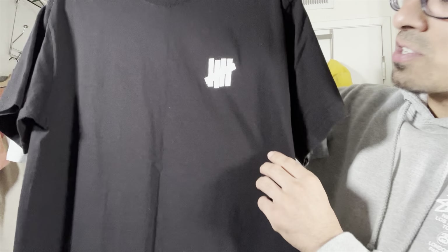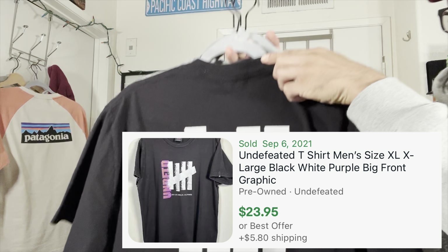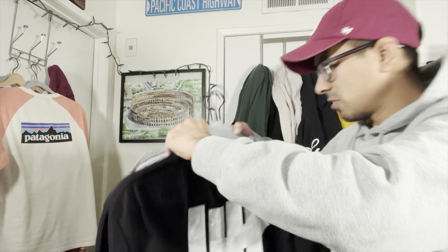This one's nice — vintage, made in USA, Undefeated t-shirt with a nice graphic on the back. Should be able to get $20 for that.